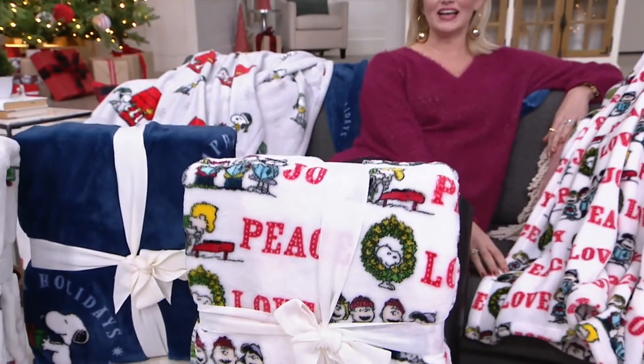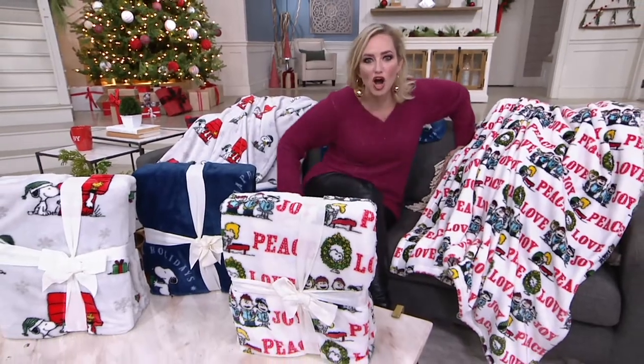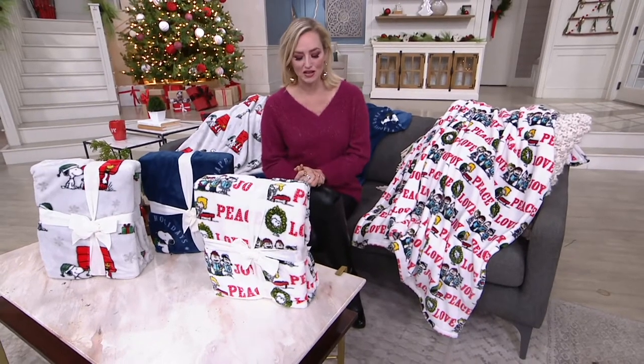He looks so good, and the whole Peanuts gang — it's like they haven't even aged. Isn't that amazing? Maybe they've been using Elemis. But you know what? We have from Berkshire Blanket the Velvet Soft Holiday Snoopy Throw.